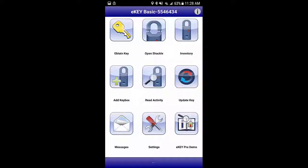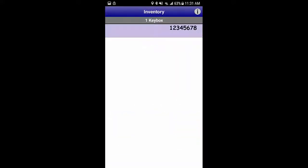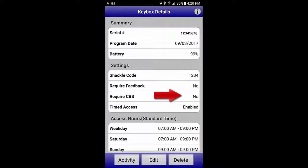Now let's take a look at how you program this and accomplish these goals. Let's open up e-key Basic and go to your lockbox inventory. I only have one lockbox in this demonstrator, so we would select this single box first. Notice CBS is not enabled, so we're just going to hit the Edit button to enable it.